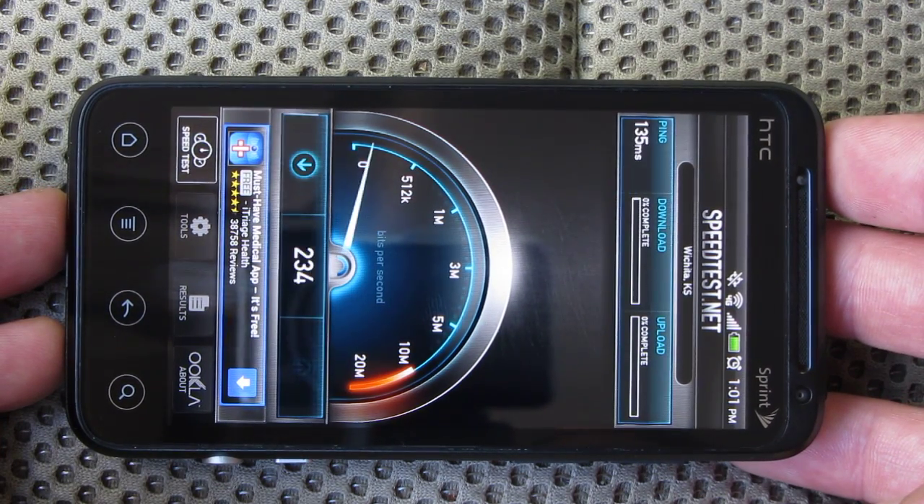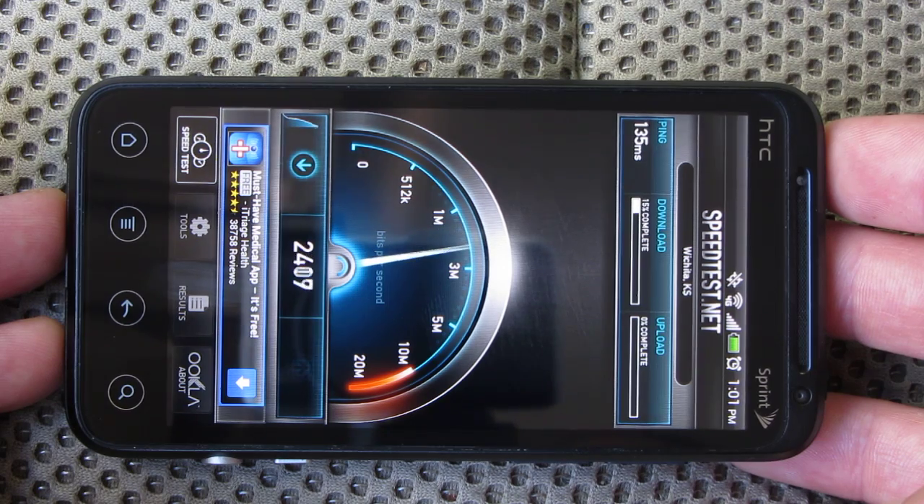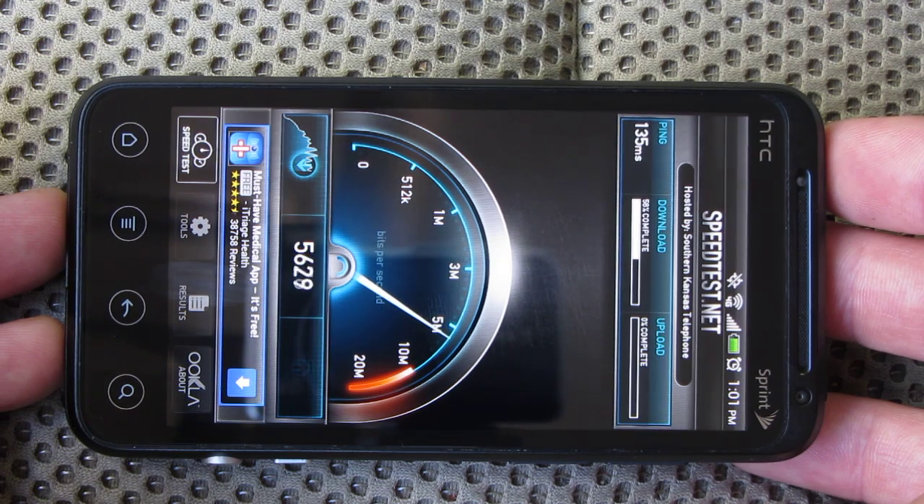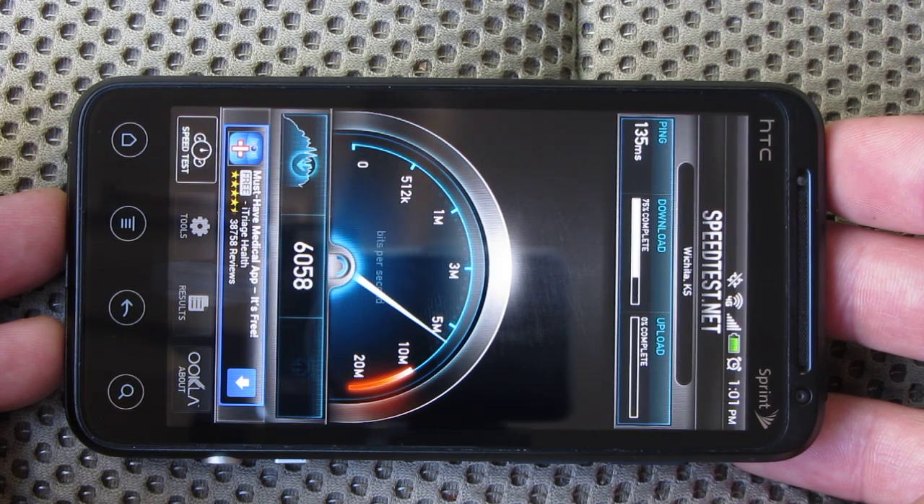Test is starting. I've got about four or five bars here, so just testing the network. Seems pretty fast so far on the downstream.